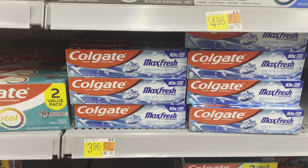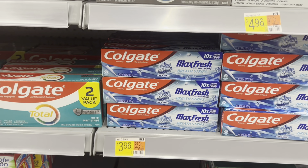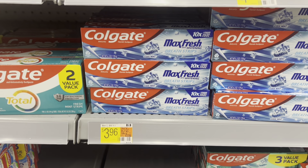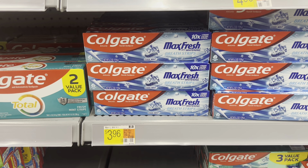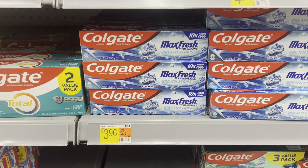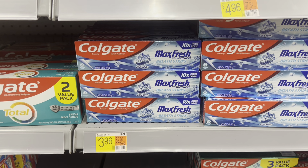It's a great non-Ibotta deal. You can pick up three of these Colgate Max Fresh toothpastes — any of them marked at $3.96. Pick up three and that's going to total $11.88. There's a $5 rebate on Shopmium when you pick up three, and there's also one on Alexa. Load both of those apps, making you just have to pay $1.88 after the rebates, or $0.63 each.